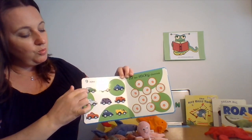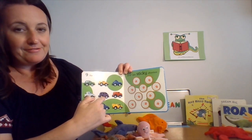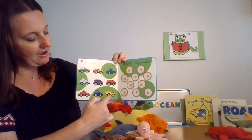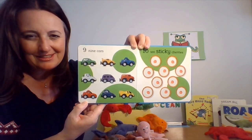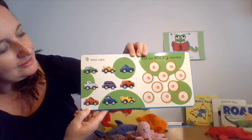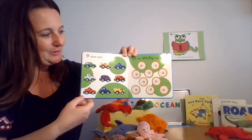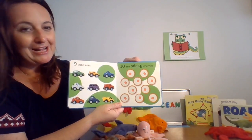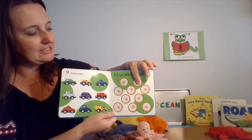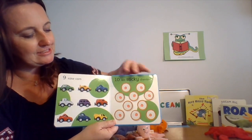Nine cars — one, two, three, four, five, six, seven, eight, nine. Which car is your favorite? I think I'm going to have to say the purple one in the middle — the purple color is pretty cool. All right, our last page. Ten sticky cherries. My finger is sticking to the page!